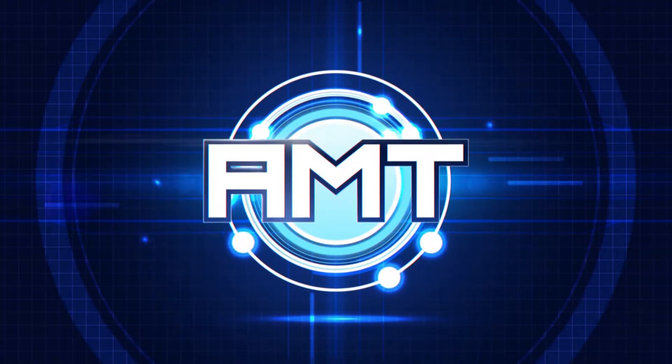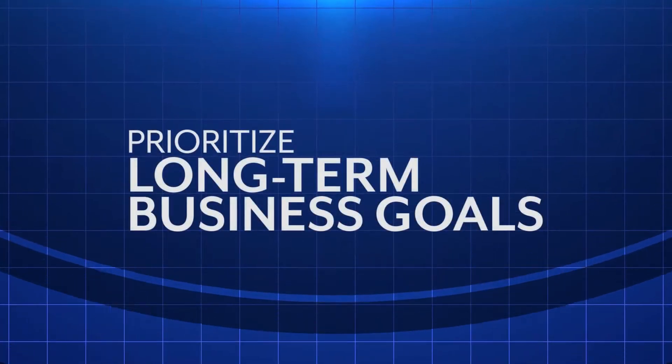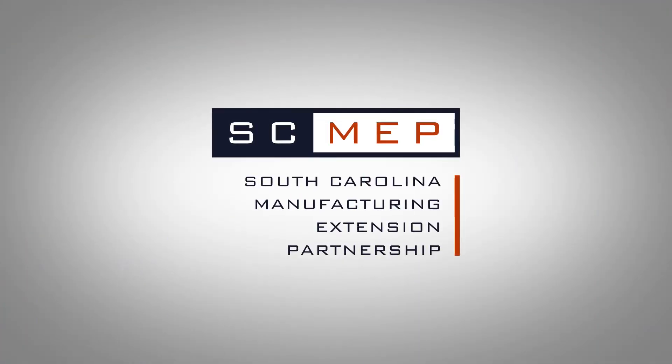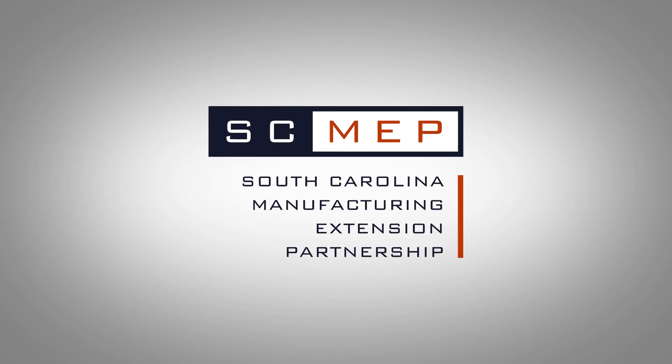Our technological landscape is changing. Advanced Manufacturing Technology is an industrial evolution that will help companies prioritize long-term business goals over low-risk short-term returns and succeed in today's smart manufacturing environment. Reach out to SCMEP for expert knowledge of AMT and assistance with technology implementation.